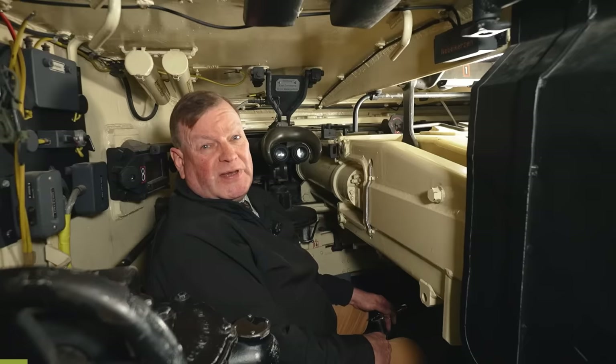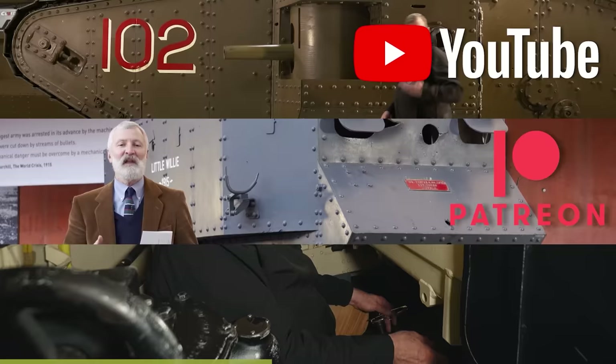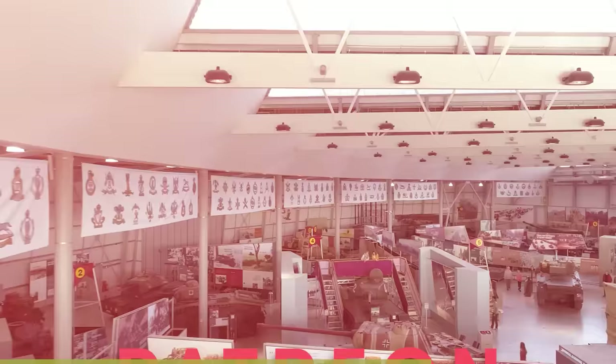This video has been made possible by our supporters on Patreon, our YouTube members, and our Superfanks donors. Please join them if you can, and support the Tank Museum. Thanks for watching.